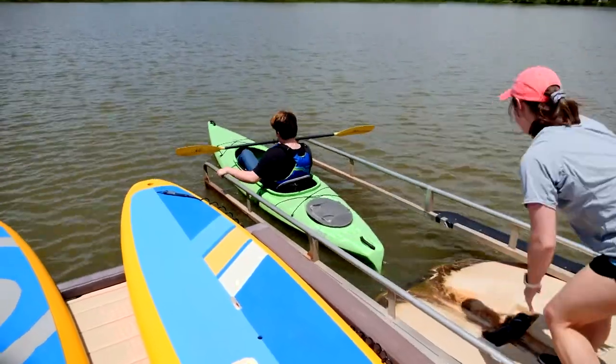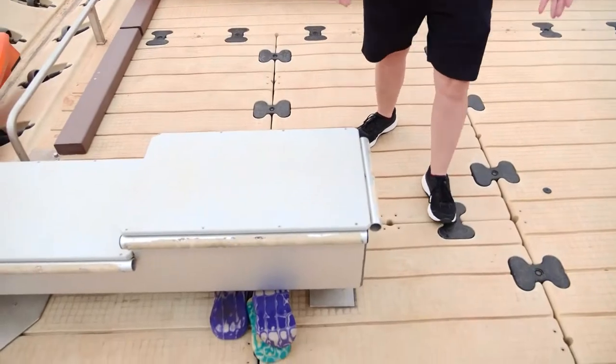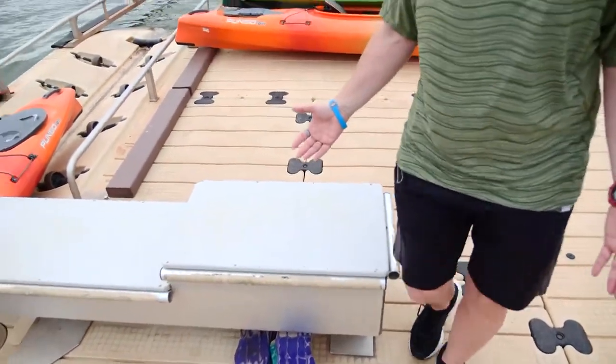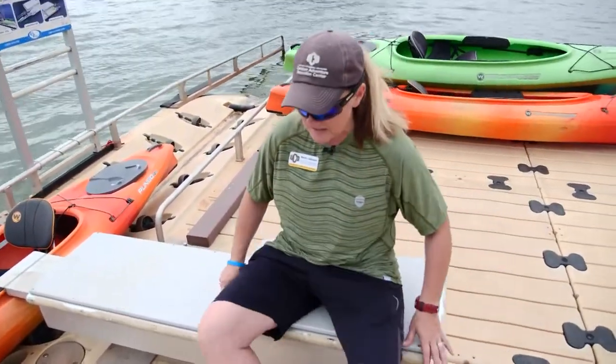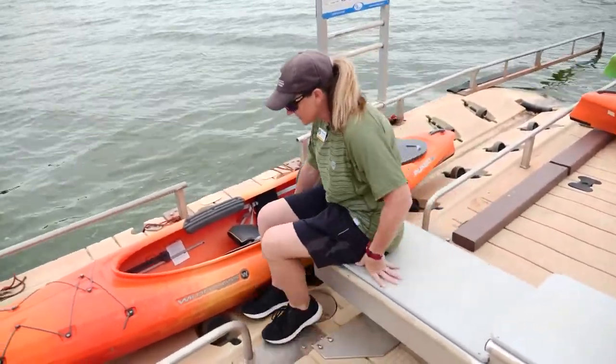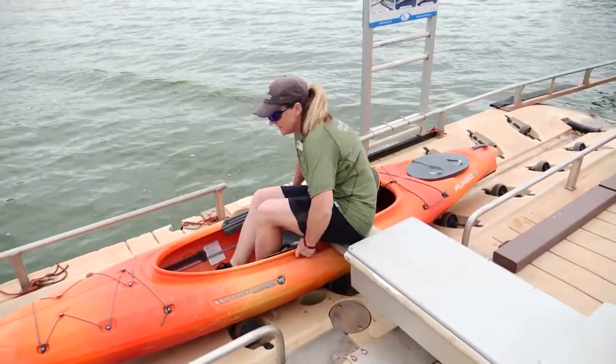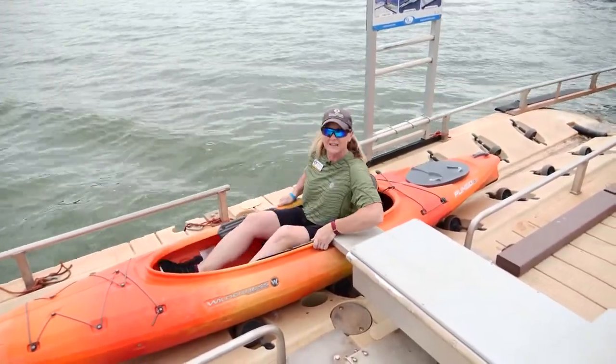If you were to come in a wheelchair, you could come down our dock straight down here in the wheelchair and transfer from your chair to our bench, and you can slide across all the way in. It's got varying levels so that you can go down and transfer right into the boat easily.